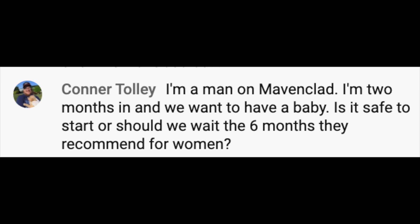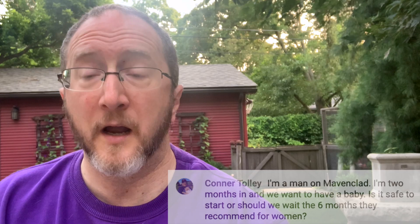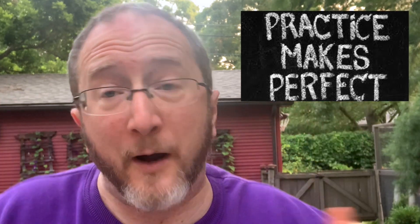Connor asks: I'm a man on Mavenclad, I'm two months in, and we want to have a baby. Is it safe to start, or should we wait the six months they recommend for women? Mavenclad is out of your body very quickly — within a day — but the impact on sperm may last a little longer. The recommendation of waiting six months is arguably double what it actually needs to be, even for a woman, but it's done for important safety reasons. Because if Mavenclad impacted your sperm, there could be a risk of a birth defect. I'm going to agree with the recommendation that you wait a full six months — there's no reason to risk a birth defect. In the meantime, practice contraception.